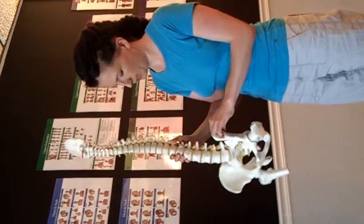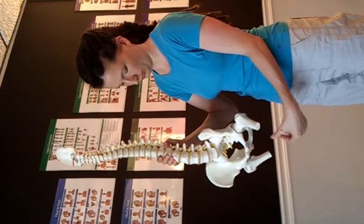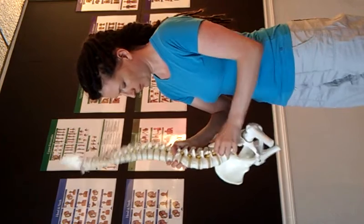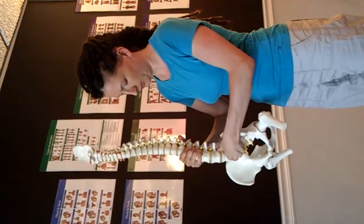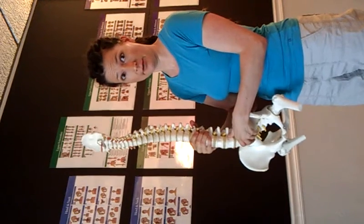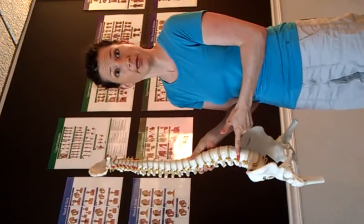What really happens in your spine is this — because the psoas pulls on the front of the lumbar vertebra, this extreme tilt can cause a lot of pressure on the discs. And in the worst case scenario, over time, what happens is the herniation of the disc.